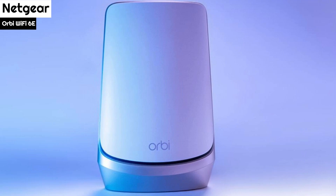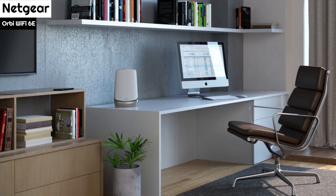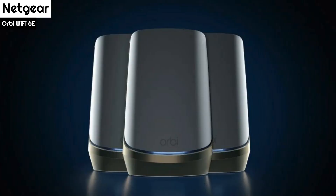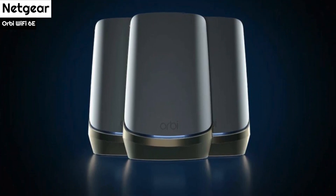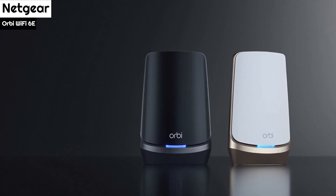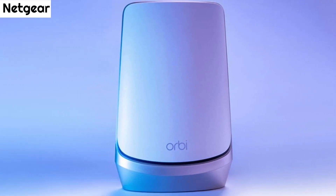During a week of heavy use, the Orbi RBKE963 kept its cool and never got above 94°F. Video streams were flawless throughout, without any artifacts, skips, or freeze-ups. The base router consumed 17.4 watts of power while the satellites each used 13.4 watts, adding up to $64 a year to bathe your home in Wi-Fi data at the national average of 14 cents per kilowatt hour. This is more than twice the cost of running an Orbi RBK852 mesh system, but the RBKE963 has an extra satellite and higher performance.